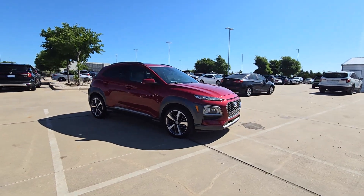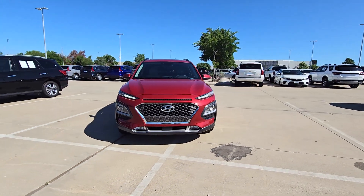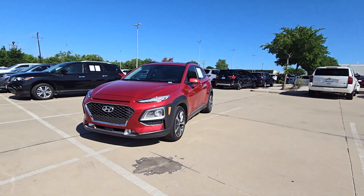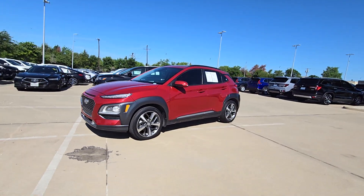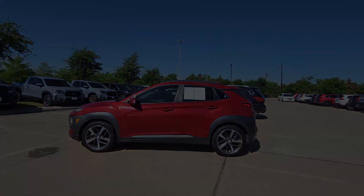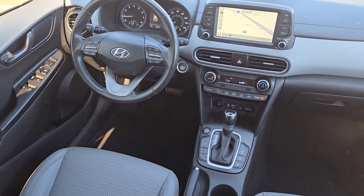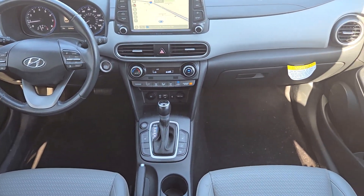This subcompact crossover SUV prioritizes enjoyment thanks to easy touchscreen infotainment, tech-savvy amenities, a comfortable cabin, and spirited handling. What's more, its advanced safety features give you the confidence to relax and enjoy the ride. Take a new sense of joy along on every journey in this stylish and connected Kona.